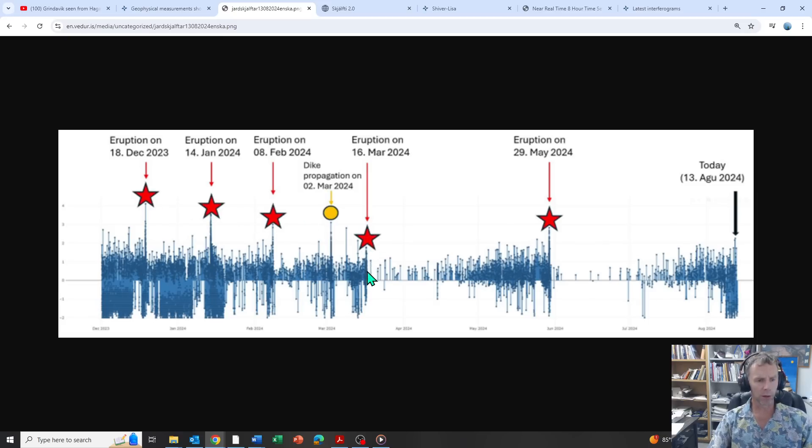That March eruption had a much prolonged period of erupting, whereas the first three were over and done with within a few days. The March eruption went on for about four to five weeks — a little over a month — into early May before it officially shut down. Then you can see earthquakes picking back up, culminating with a few magnitude two and almost magnitude three quakes on May 29th when the last eruption began. The big question now is: how much more seismic signal are we going to see before we actually get an eruption?